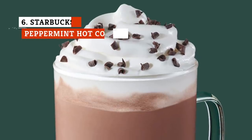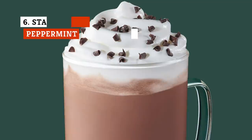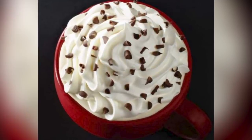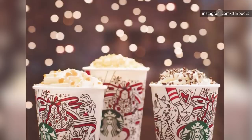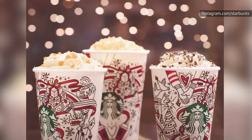Of all the hot chocolates, this is the real classic. Peppermint is synonymous with the holiday season, and the Peppermint Hot Chocolate from Starbucks is no exception. Already known for their rich hot chocolate, this includes a dash of mocha sauce to really round out those flavors. Between the chocolate, the mocha, the peppermint, and the chocolate sauce drizzle over whipped cream, this is a drink worthy of St. Nick himself.